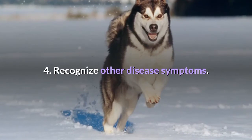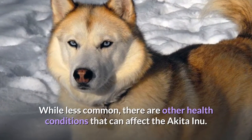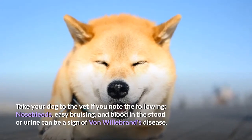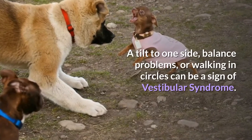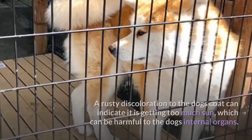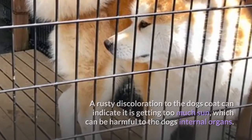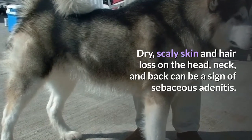Recognize other disease symptoms. While less common, there are other health conditions that can affect the Akita Inu. Take your dog to the vet if you note the following: nosebleeds, easy bruising, and blood in the stool or urine can be a sign of Von Willebrand's disease; a tilt to one side, balance problems, or walking in circles can indicate vestibular syndrome; a rusty discoloration to the dog's coat can indicate it is getting too much sun, which can harm internal organs; and dry, scaly skin with hair loss on the head, neck, and back can be a sign of sebaceous adenitis.